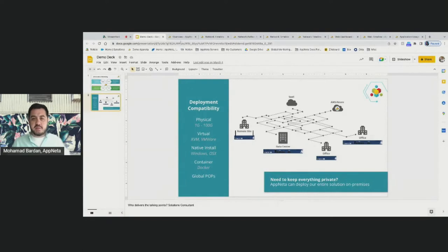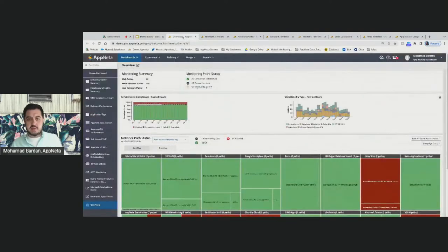I'm going to jump to the live environment now. This is Appneta Performance Manager, a cloud-based SaaS application. You control it like a web application — log into a browser. All monitoring points are dispersed doing their job, collecting data and sending their metadata back to the Appneta Performance Manager, where the command and control and data visualization happen.